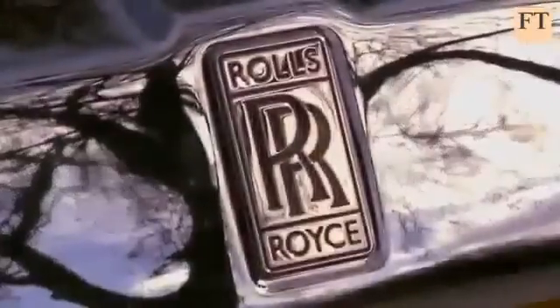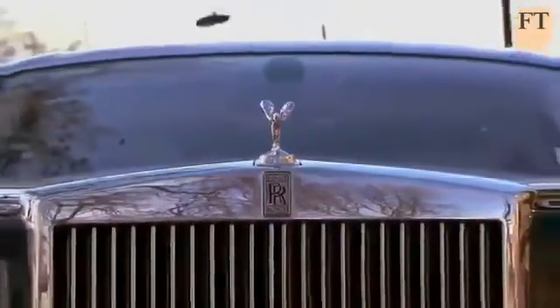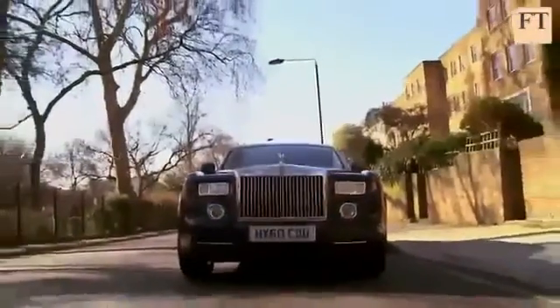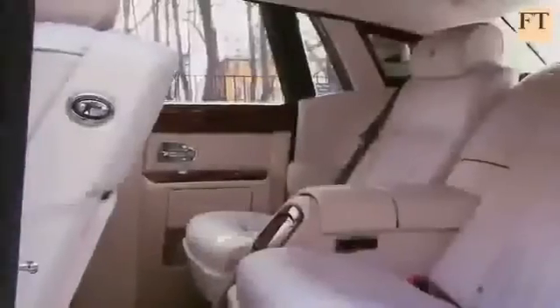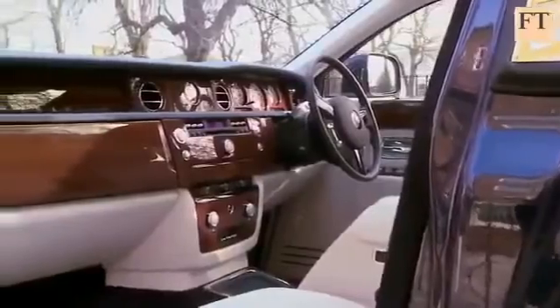But sales are doing well. In 2010, Rolls-Royce sold a record 2,711 cars, which was up 171% on the previous year, and the emerging markets propelled that push. Sales into India were 400% higher than in 2009, and China accounted for a fifth of output. The company expects overall sales to be as high in 2011.